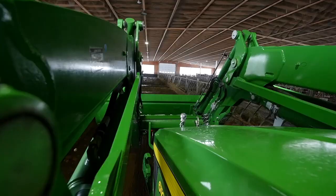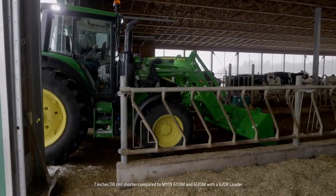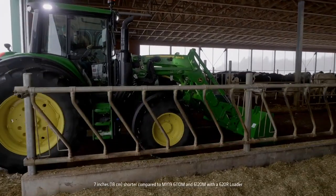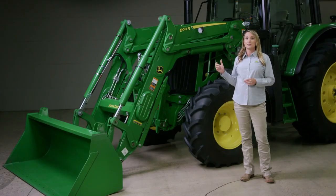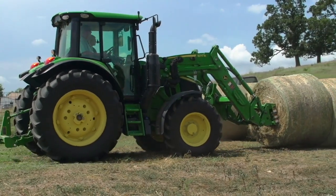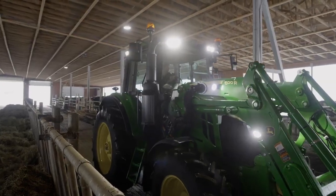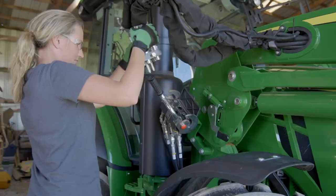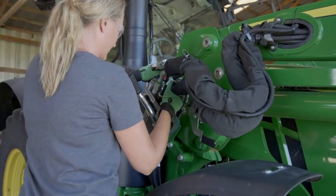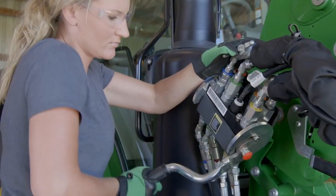We're also introducing the 600R loader — it's designed to be compact and durable. We made the tractor-loader combination seven inches shorter to help you maneuver in tight areas. The hydraulic lines are below the boom arms for better visibility, and optional loader lights will make it easier to see what you're doing.